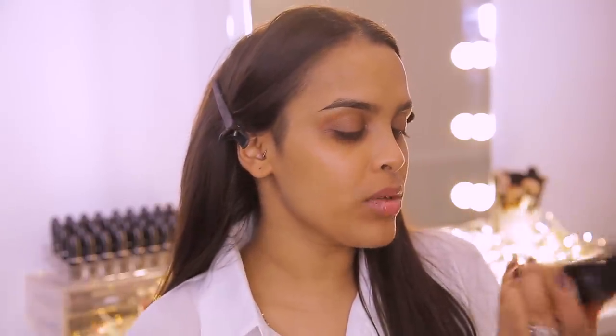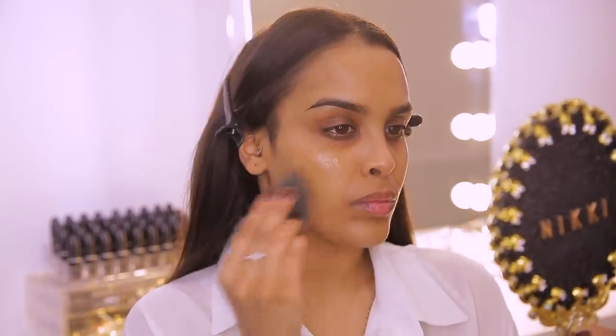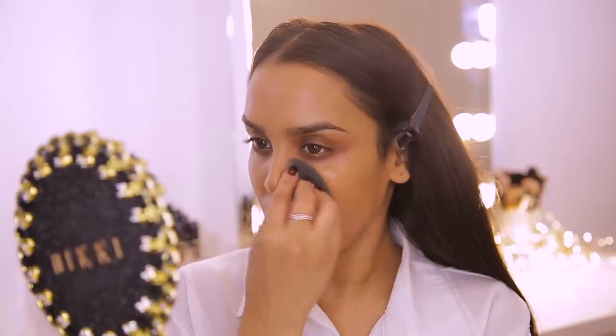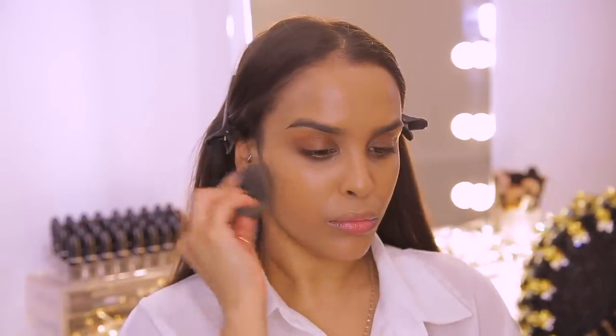For our foundation today, we are going to be going in with the Giorgio Armani. This is the Lunas Silk Foundation in the shade number 9. I haven't used this for a really, really long time but I know that I love it. It's such a good high-end satin finish foundation. It's just really nice and silky, it blurs out any pores and makes the skin look airbrushed. So I'm going to pop it on and blend it out using a damp beauty blender.